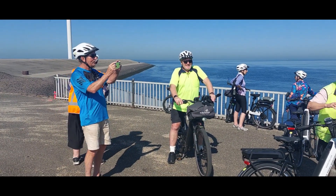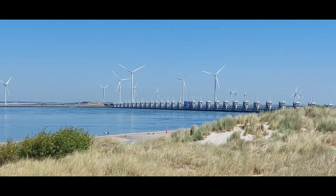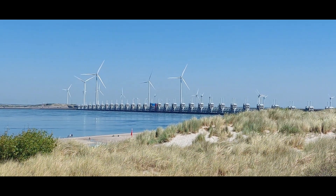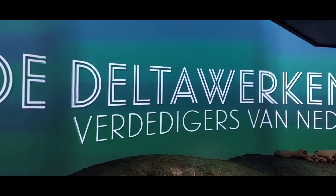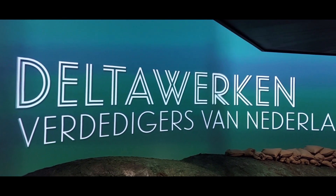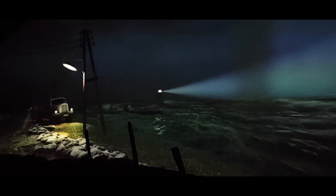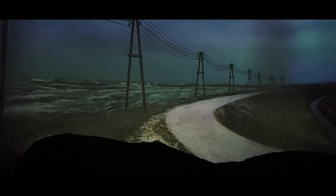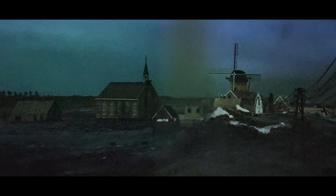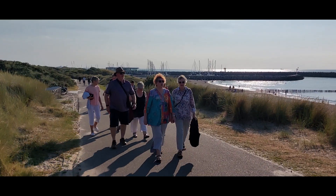We're now in the south west of Holland, in Zeeland, where we visit the Delta Works — constructed between 1954 and 1997. The works consist of dams, sluices, locks, dykes, levees, and storm surge barriers. An impressive film shows us the importance of this huge construction.